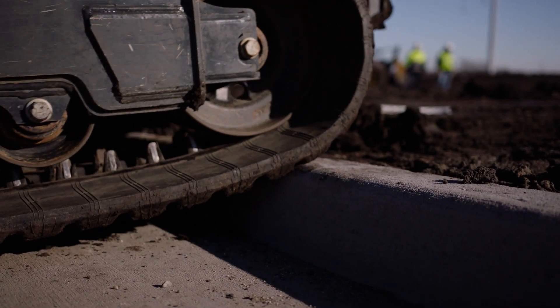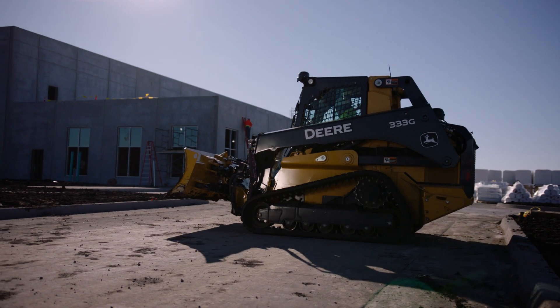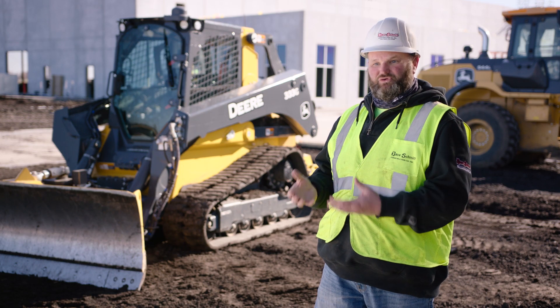This has rubber tracks, so it's not going to damage my curb. This can cross over roads, drop into small spaces, grade it out accurately, and then jump off the curb and go to the next spot without having to get picked up and moved.